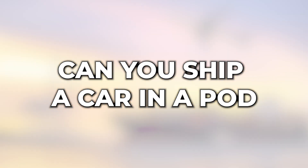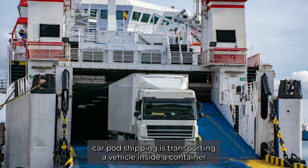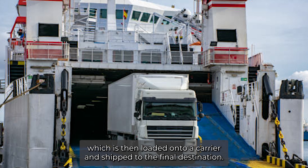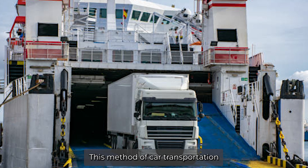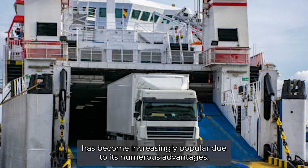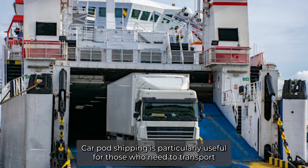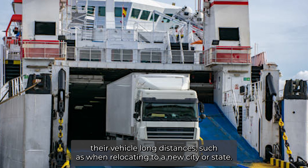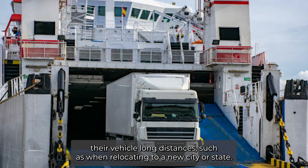Can you ship a car in a pod? Car pod shipping is transporting a vehicle inside a container, which is then loaded onto a carrier and shipped to the final destination. This method of car transportation has become increasingly popular due to its numerous advantages. Car pod shipping is particularly useful for those who need to transport their vehicle long distances, such as when relocating to a new city or state.